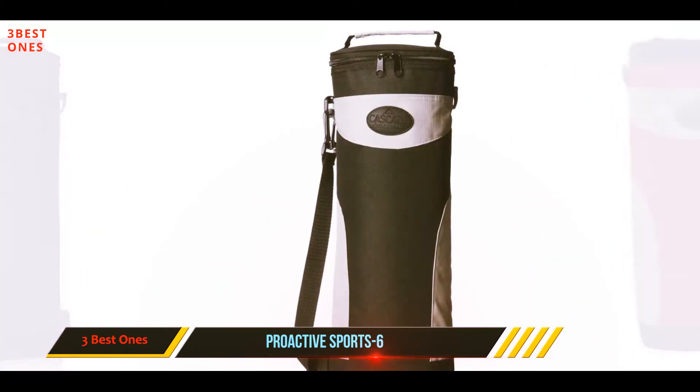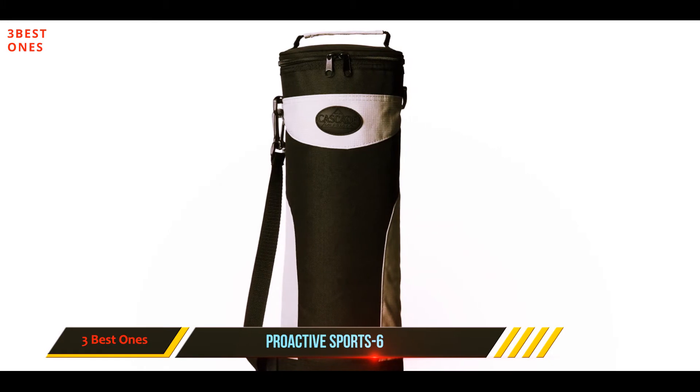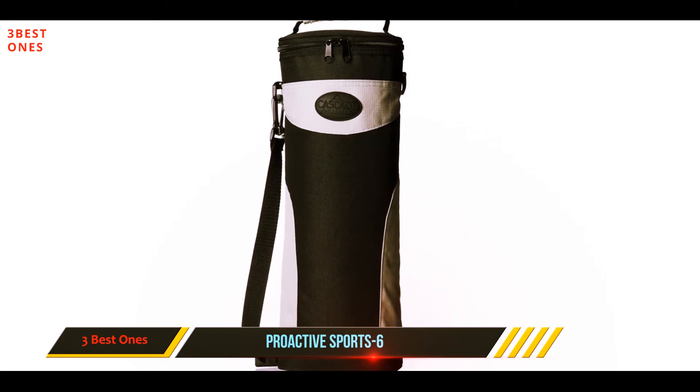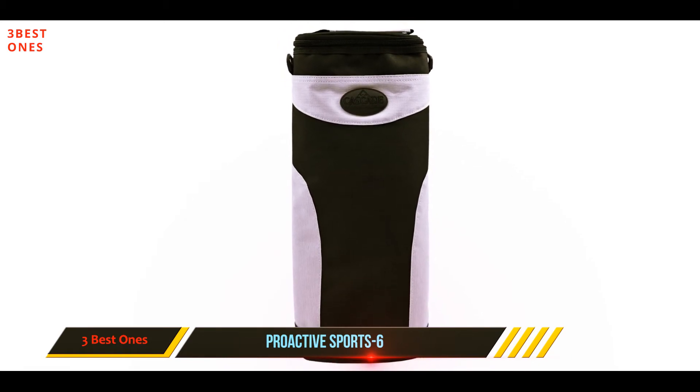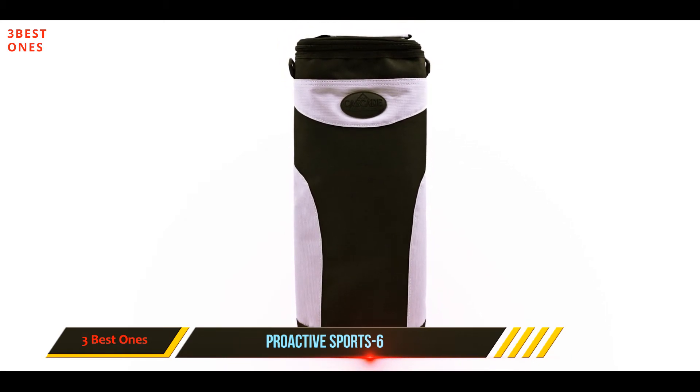Anytime you want to take a break and enjoy the view, treat yourself — this cooler will be by your side. All you have to do is add ice to the cooler, pop in your drinks, and you're done. Hit the golf course and enjoy yourself, simple.